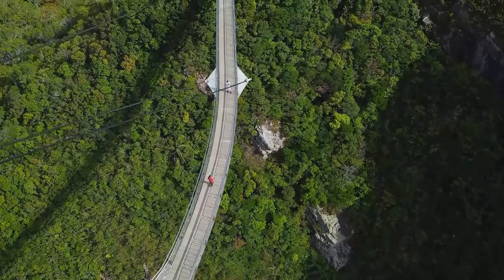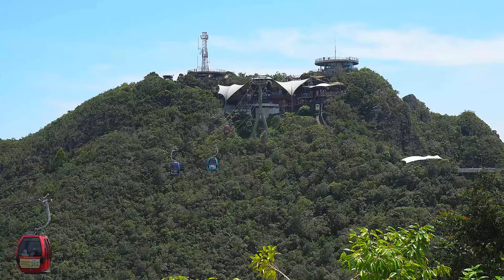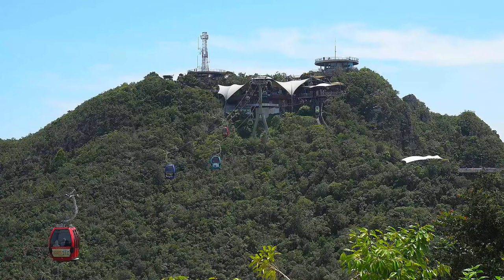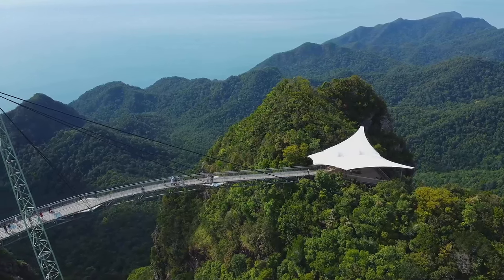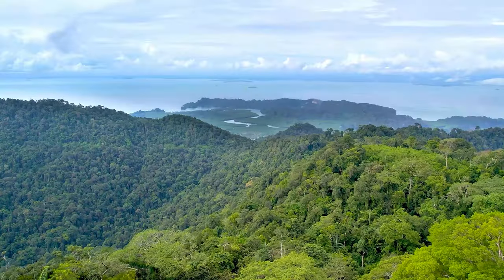Why is this bridge a must-visit, you ask? It's not just the engineering marvel that captivates visitors, but the unparalleled panoramic views of the Andaman Sea and the island's verdant hills. It's a moment where nature's grandeur truly unfolds before your eyes.